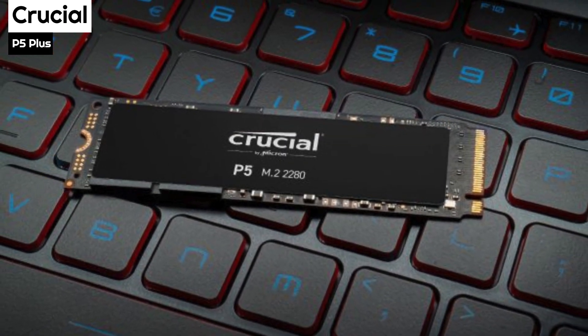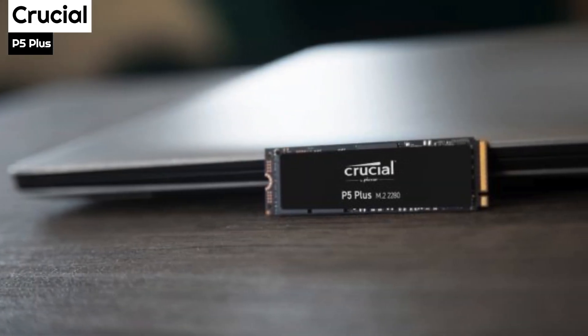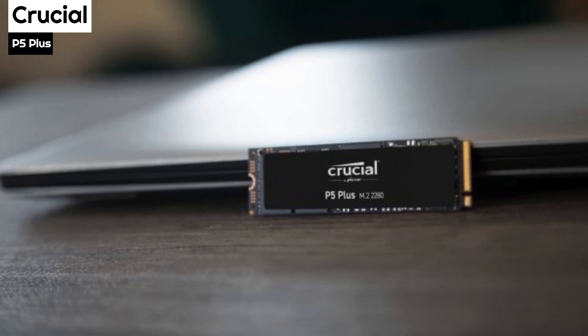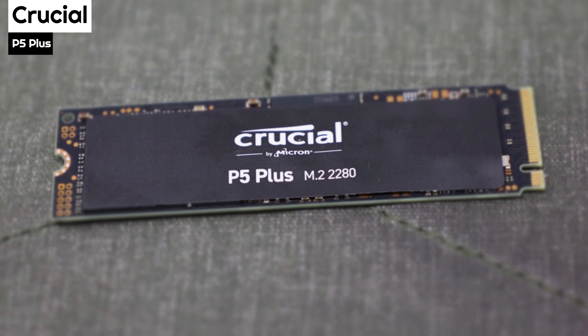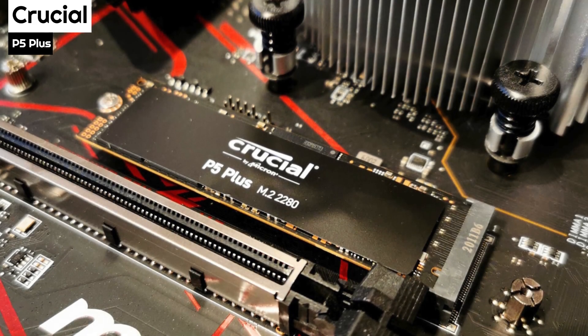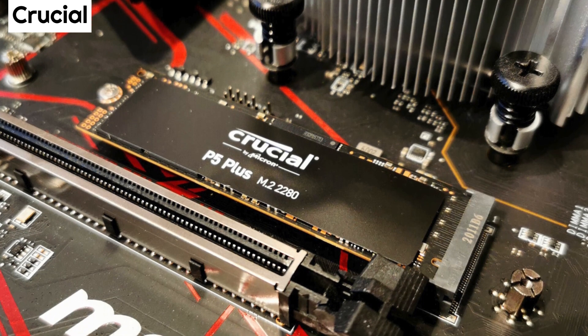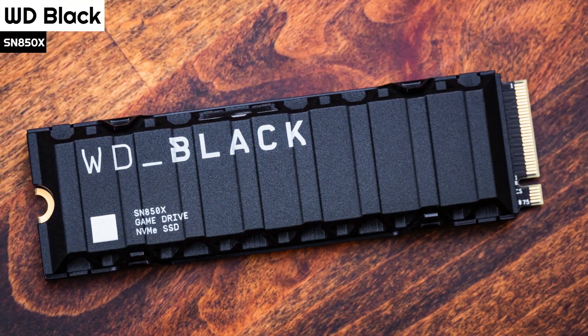The P5 Plus also edged competing drives in launching Adobe Photoshop and finished between the ADATA and Samsung in loading Adobe Premiere Pro and Windows 10. In in-game loading, the P5 Plus took top honors in both Overwatch and Call of Duty: Black Ops 4, while turning in a more modest but still respectable score in Battlefield 5.